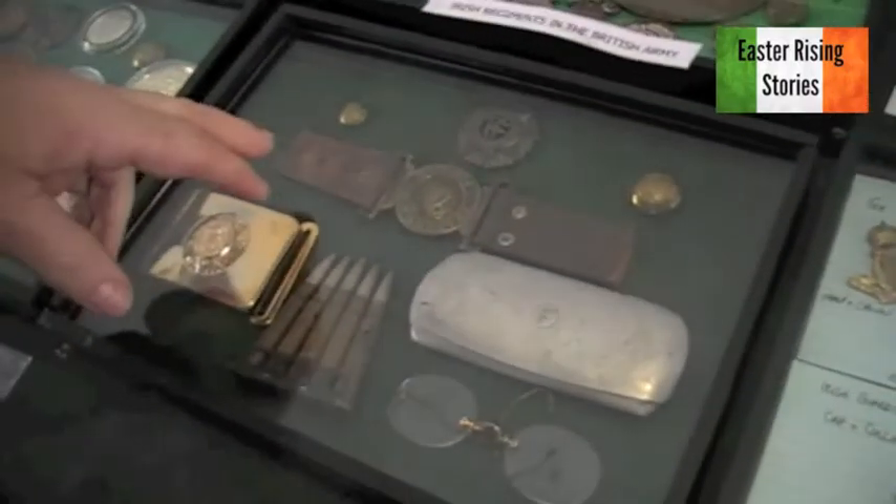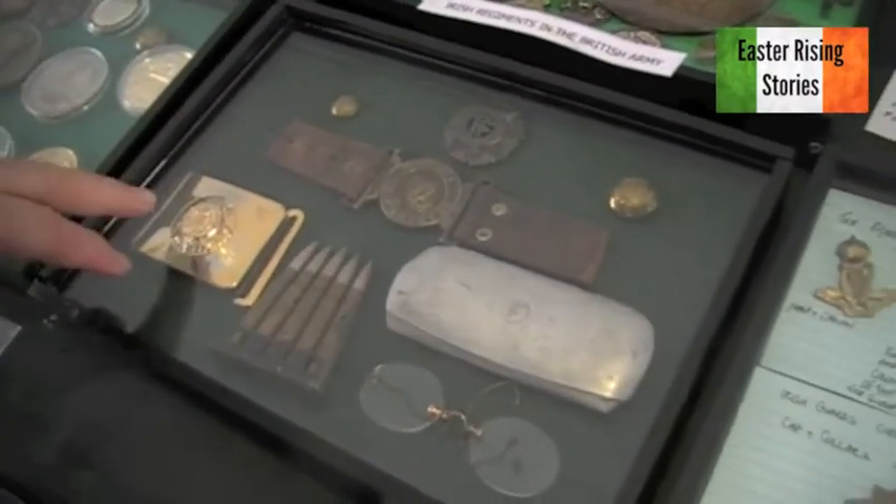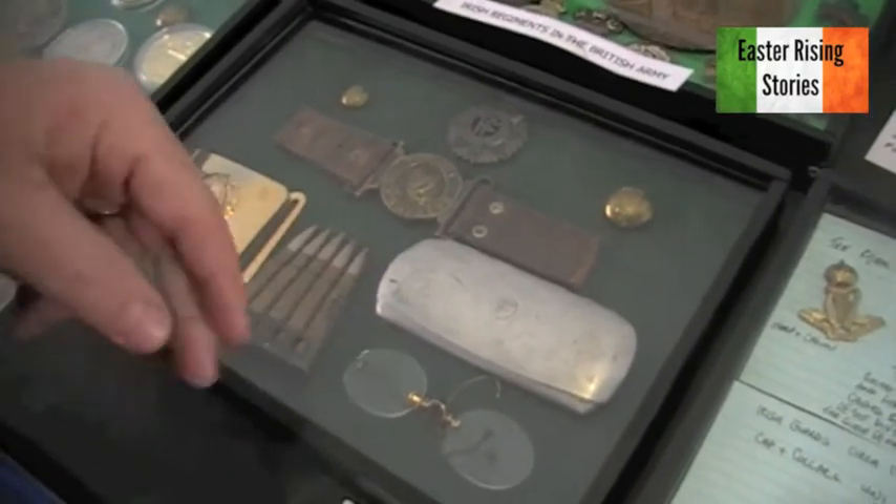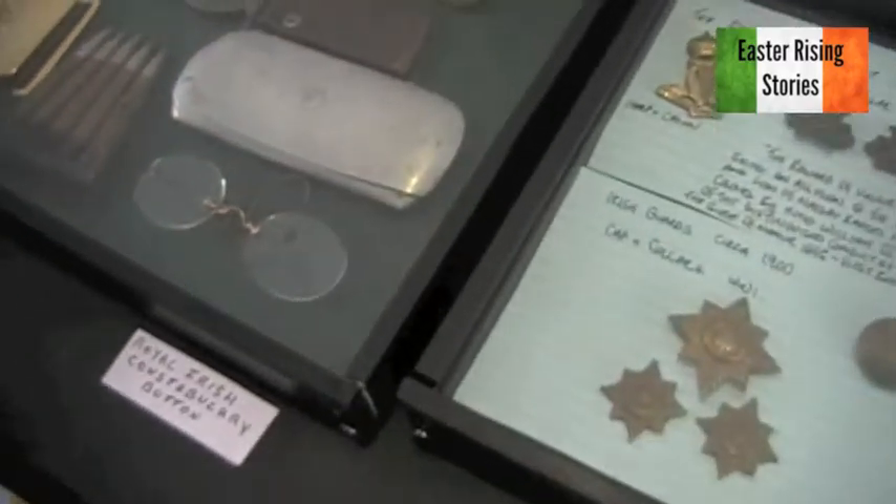Fianna Éireann belt buckle, Irish Volunteer belt buckle, and modern-day army belt buckle. And a lovely little glass case with the FF on them — silver glass case with the FF on them. Very original.